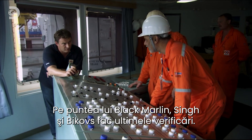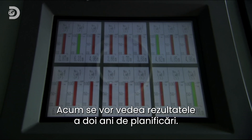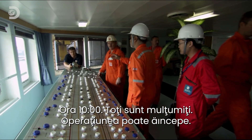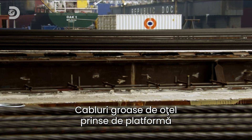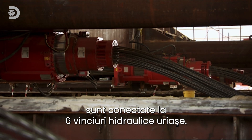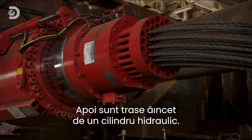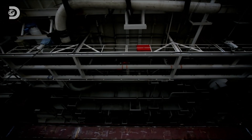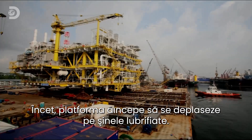On the deck of Black Marlin, Singh and Bykovs are making final checks. Two years of planning is about to be put to the test. Finally, everyone is satisfied — the move is on. Thick steel cables connected to the platform have been fed into Black Marlin's six huge hydraulic strand jacks. The cables are pulled taut, then slowly pulled through a hydraulic cylinder on the strand jack, and the mighty platform begins to move. Slowly, the platform starts to edge along the greased steel rails.